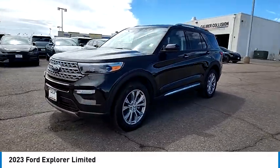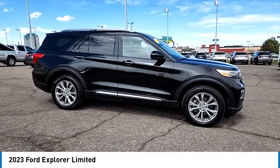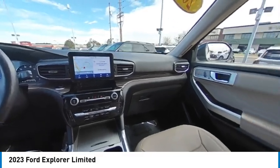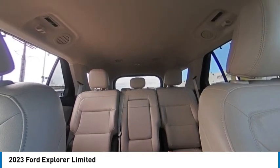Here are some of this vehicle's great options: rain-sensing wipers, four-wheel drive, tire pressure monitor, turbocharged, blind spot monitor, heated mirrors, aluminum wheels, rear spoiler, remote engine start, power lift gate. A vehicle like this doesn't come along every day.